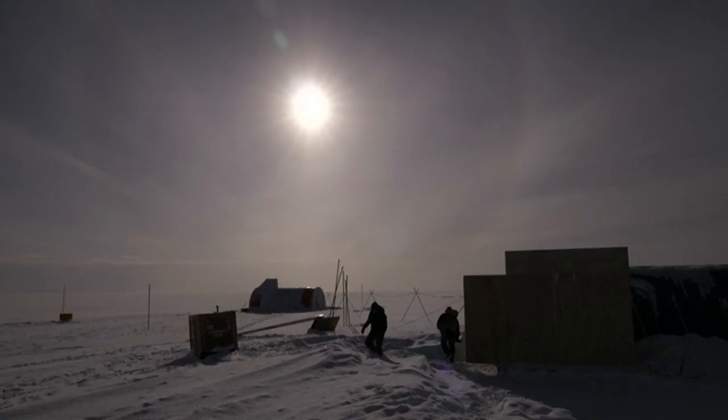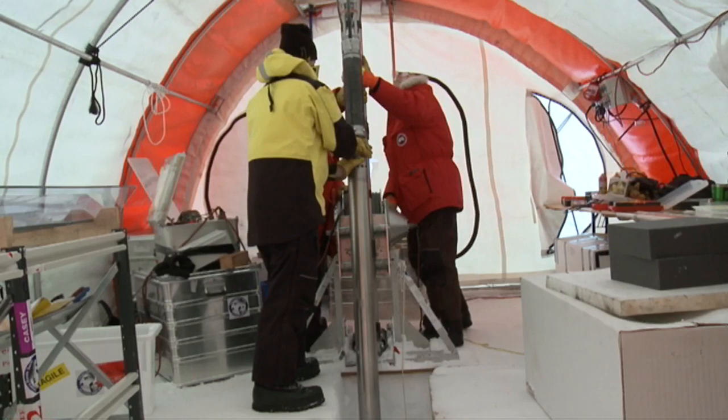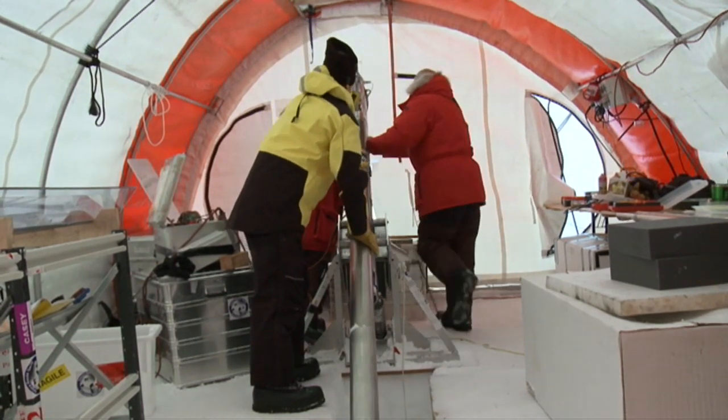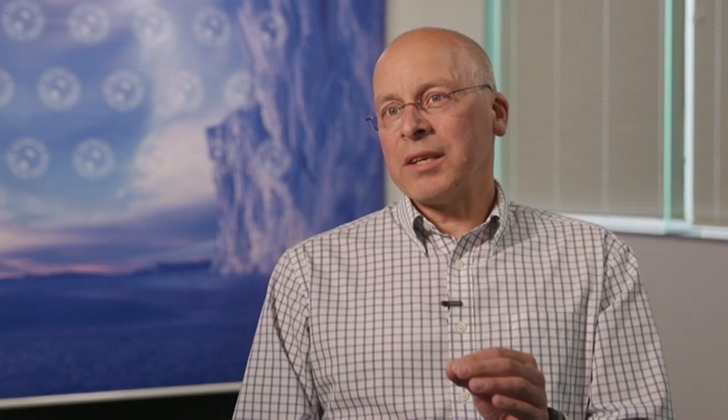Ice cores have already told us a lot about what the Earth was like thousands of years ago, but we want to go back further. Dr Taz is trying to find a million-year-old section of ice. We know that before 800,000 years, the climate was actually behaving a bit differently to what it did for the last 800,000 years, and we'd like to probe why it changed — what was the cause. We think maybe it's to do with CO2 in the atmosphere, and that's pretty important because we know we're changing the CO2 in the atmosphere now.